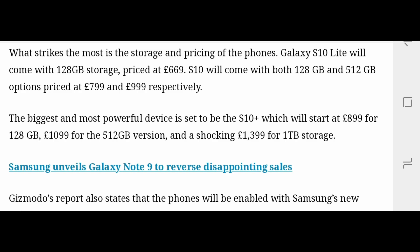The S10 Plus will start at £899 and come in 128 GB, 512 GB, and 1 TB storage options — that 1 TB being bigger than the Note 9. The 1 TB model will be priced at £1100 to £1400, or $1300 to $1600 in dollars, while 512 GB will be around $1100 to $1200.